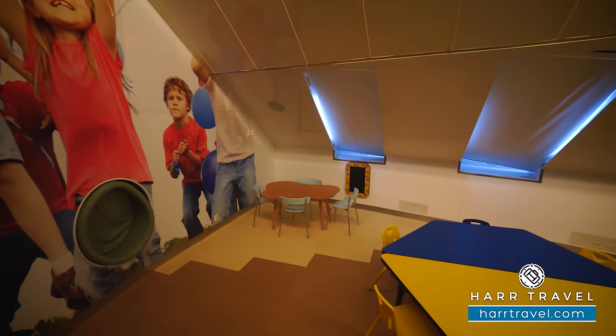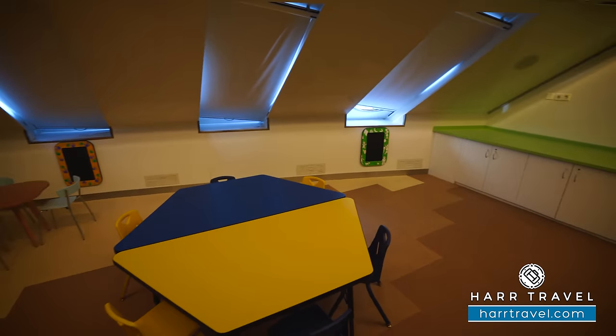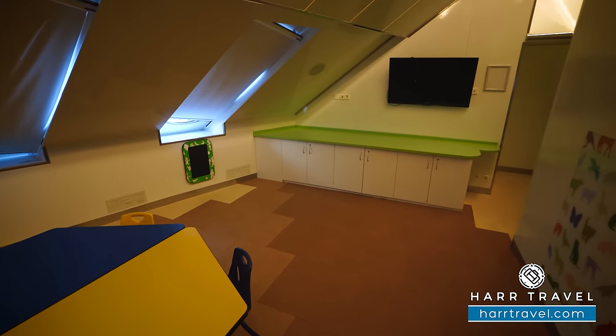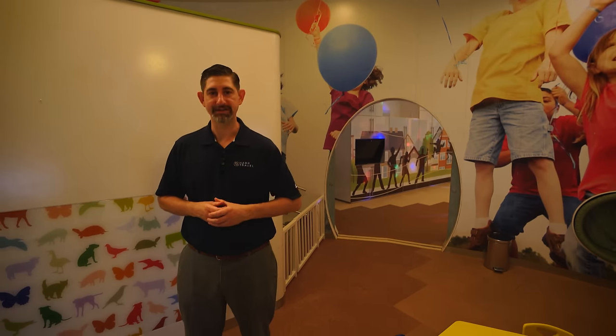On the far side, you can see they've got some fun on the walls where the kids can color, and all the different tables where they can mix and match. Just behind there are massive amounts of cabinets where they'll have all the coloring supplies, different games — everything so the kids can have a great time.